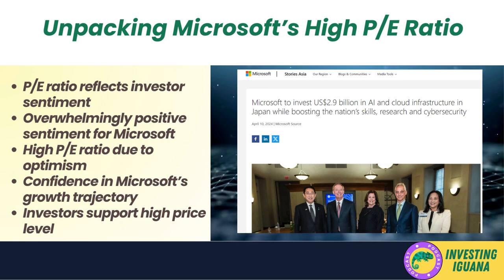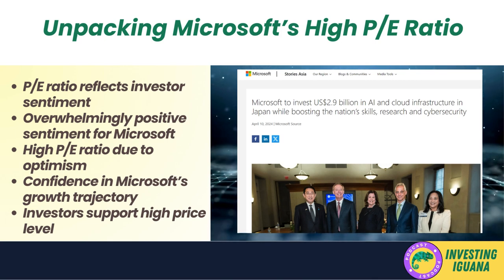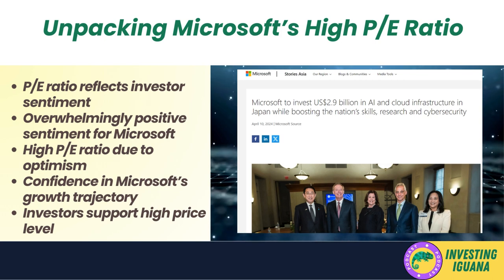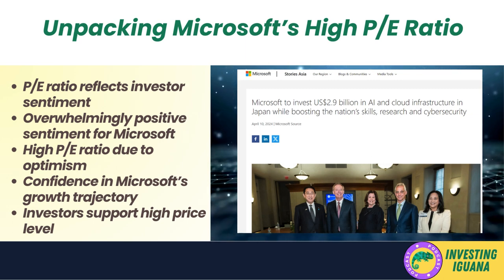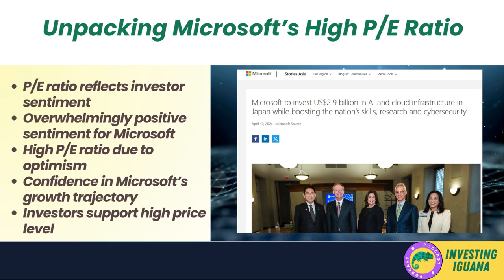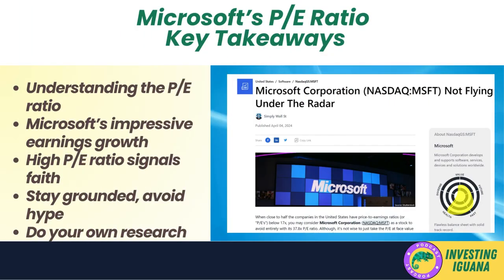The key lesson is that the P/E ratio is not just a simple tool for determining whether a stock is undervalued or overpriced — it serves as a barometer of investor sentiment, reflecting expectations and confidence in a company's future growth prospects. Sentiment surrounding Microsoft is overwhelmingly positive, and this optimism is reflected in its high P/E ratio. As long as Microsoft continues to meet or exceed growth expectations, investors are likely to maintain support for the stock — much like patrons willingly paying $37.80 for a burger because they believe in the quality and value it offers.